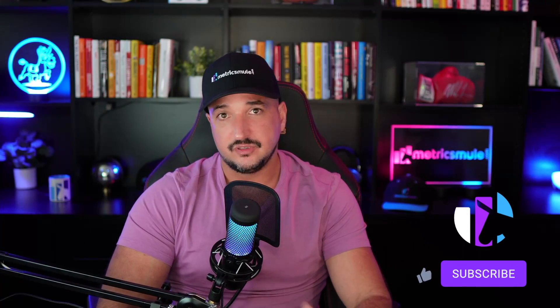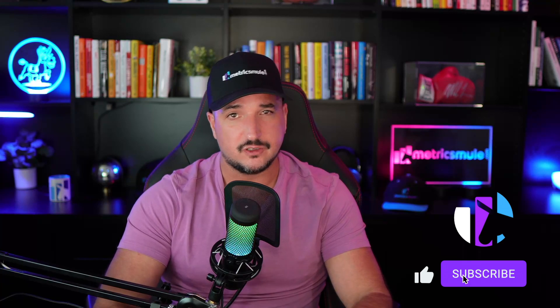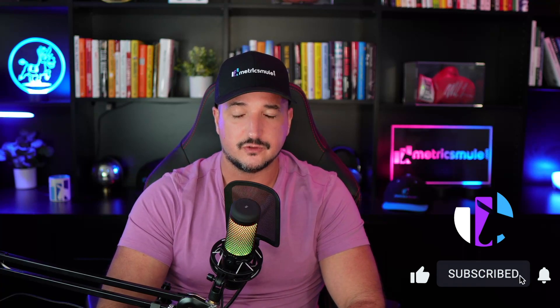Thank you so much for watching this video. Please don't forget to hit that subscribe button, because you'll be the first to know when all these videos come out. We'll see you next time.